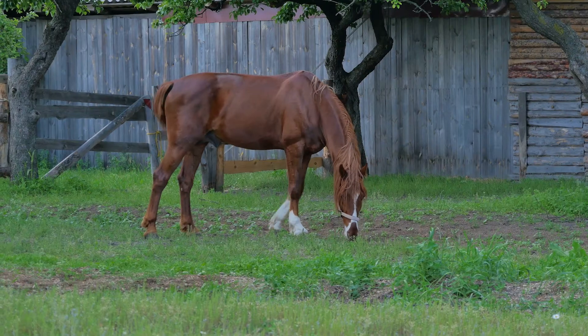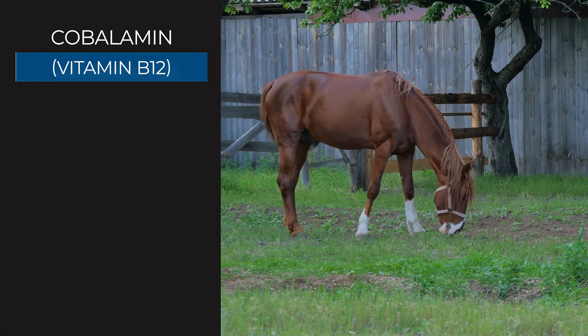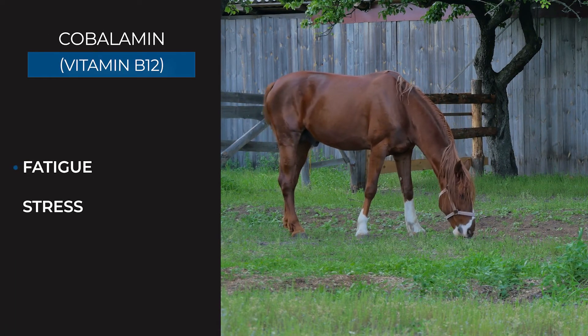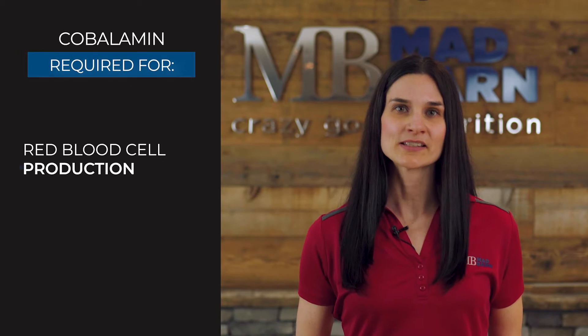As a dietary supplement, cobalamin is sometimes given to horses to fight symptoms of fatigue and stress or to address digestive problems. The horse needs cobalamin to ensure normal production of red blood cells in bone marrow.